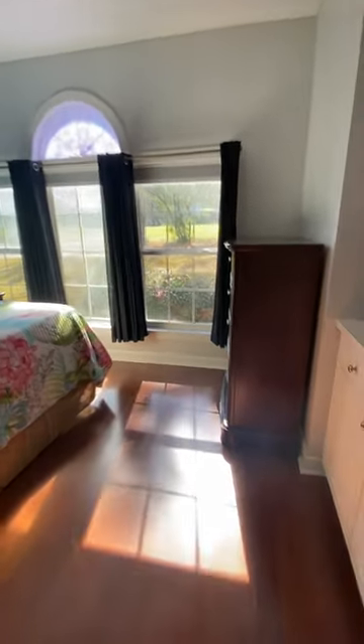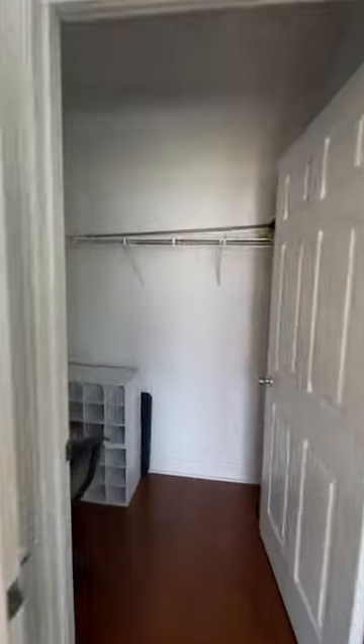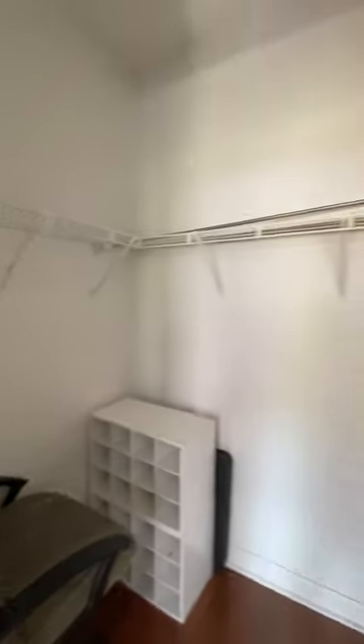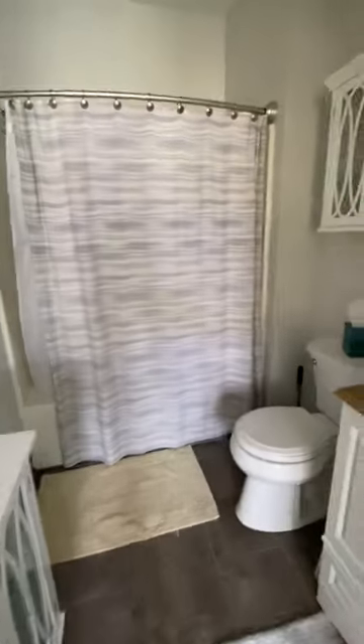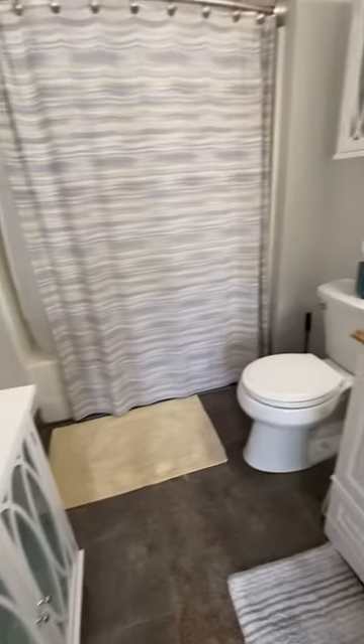Master bedroom. Built-in cabinet there. Big windows — nice bright room. The bath has tile on the floors. Shower tub. Fresh paint in here — updated.